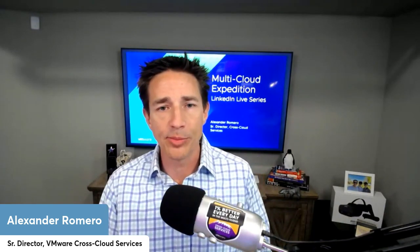Hello everyone, and welcome to episode number four of the Multicloud Expedition. I'm your host, Alexander Romero, Senior Director of VMware CrossCloud Services, and we've got a super exciting show today, which is live. So for those joining us live right now, feel free to ask any questions inside the comments. On our Multicloud Expedition, we tackle the toughest challenges for organizations as they're dealing with multicloud IT architecture.